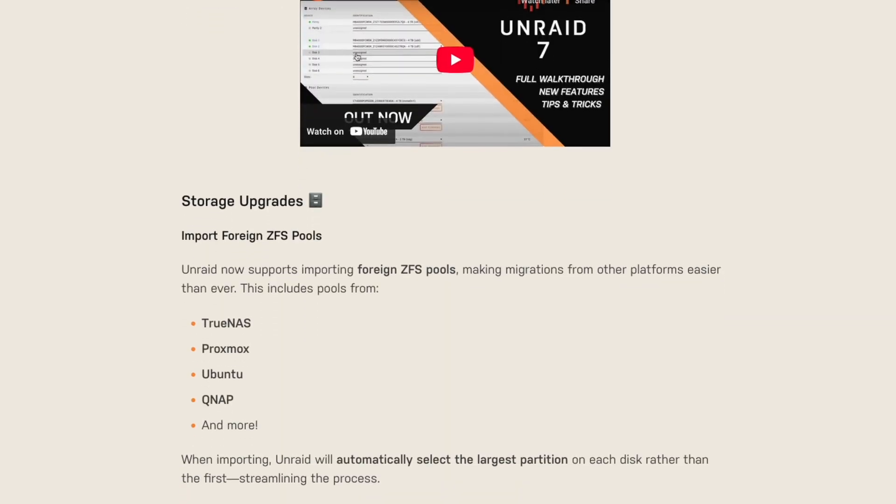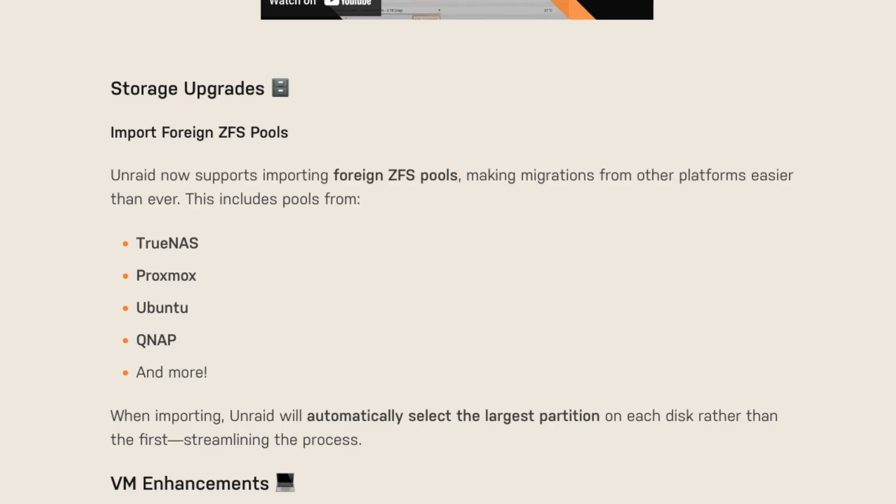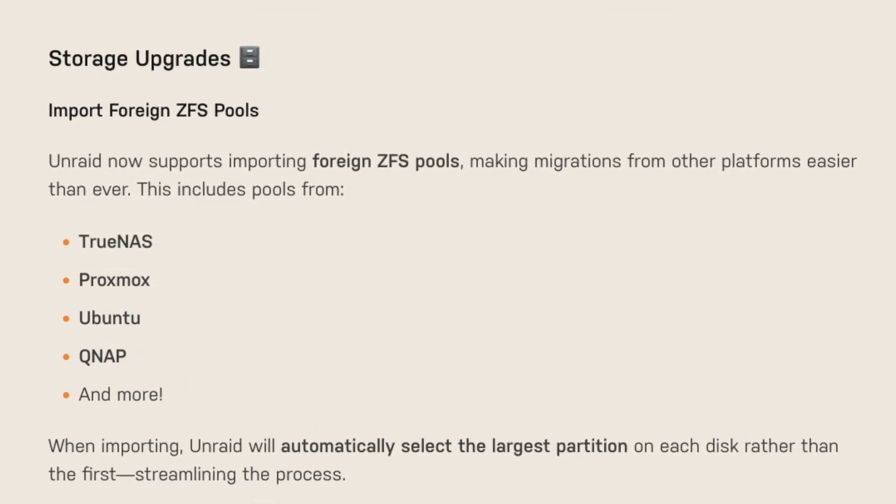Of those features, two interest me in particular. The first is the ability to import foreign ZFS pools. That's really cool because if you're on TrueNAS and looking to convert to Unraid for whatever reason, you can now import those ZFS pools, making the transition from TrueNAS to Unraid that much more simple.